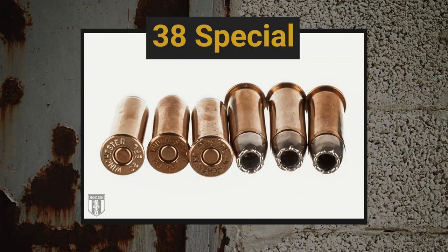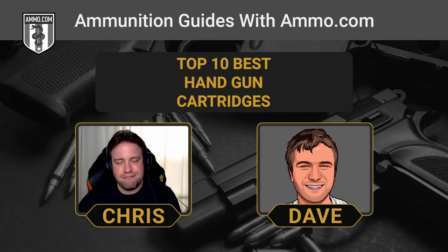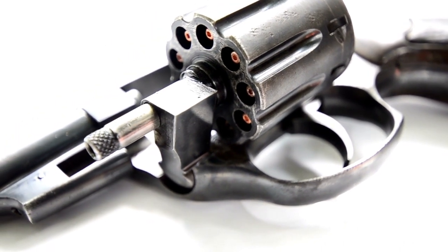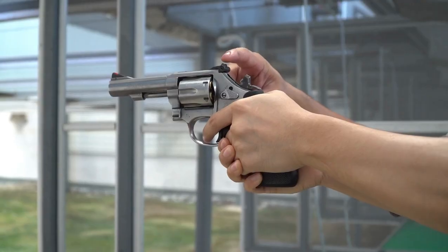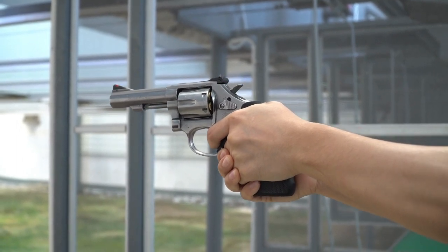Another one that can do the job is the .38 Special — strongly associate it with revolvers. This is the one you pick if you want to carry a small revolver. A revolver's reliability and ease of use gives it a lot of advantages. The .38, especially the .38 Plus P, is more than enough for self-defense in pretty much any situation. A little snub-nosed revolver you can almost forget you're carrying makes for very comfortable concealed carry, and you've got plenty of firepower if you need it.